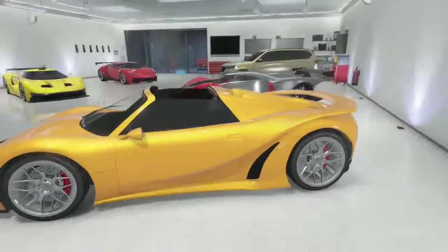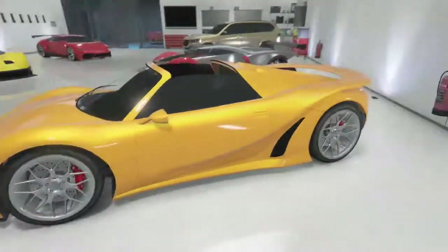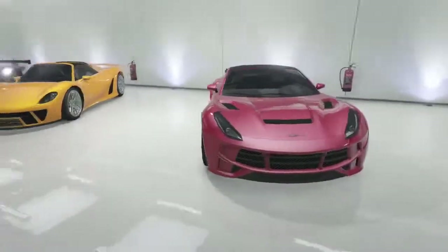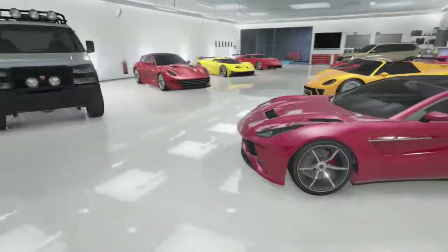Here is the Pista 811 which is just yellow with an orange pearlescent, with stock wheels as well. Looks pretty nice, and it's got no roof on it. The last vehicle is the 770, which was the last car to come out with the Finance and Felony update.